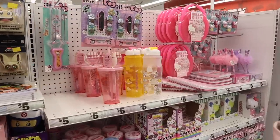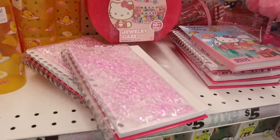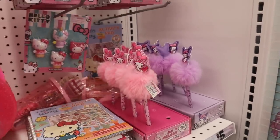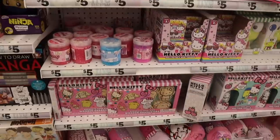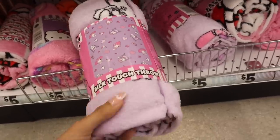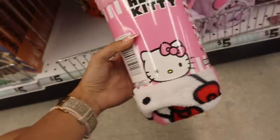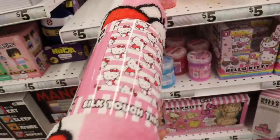My favorite section at Five Below is honestly the Hello Kitty section — they always have the cutest stuff! Look at this felted sensory notebook, and they still have the little journals and pens that I always recommend. Down here they have new blankets — a Melody one in all purple with hearts, and a new one with a bunch of Hello Kitties on it that really stands out. Anything Hello Kitty here is such a great deal.